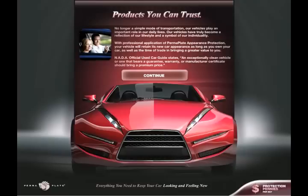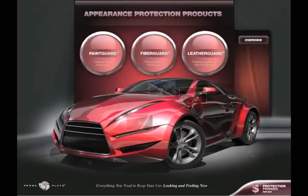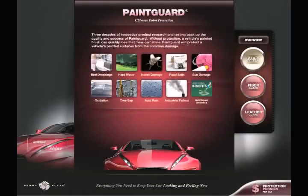NADA official used car guide states: an exceptionally clean vehicle, or one that bears a guarantee, warranty, or manufacturer's certificate, should bring a premium price. Paint Guard — ultimate paint protection. Three decades of innovative product research and testing back up the quality and success of Paint Guard.